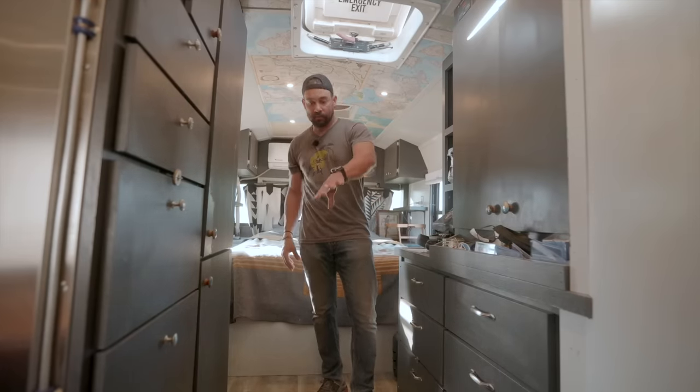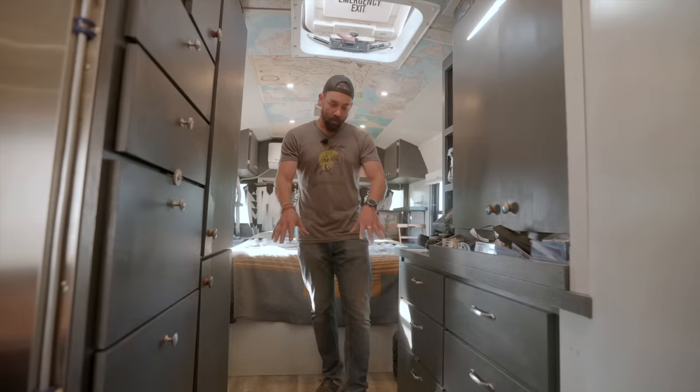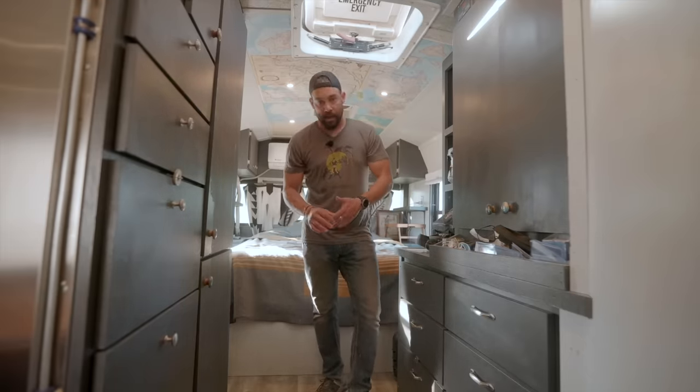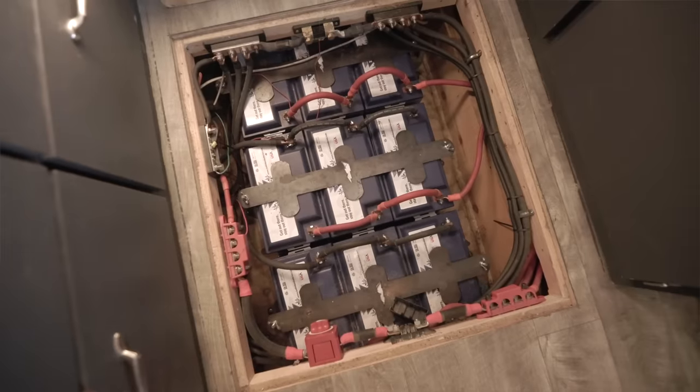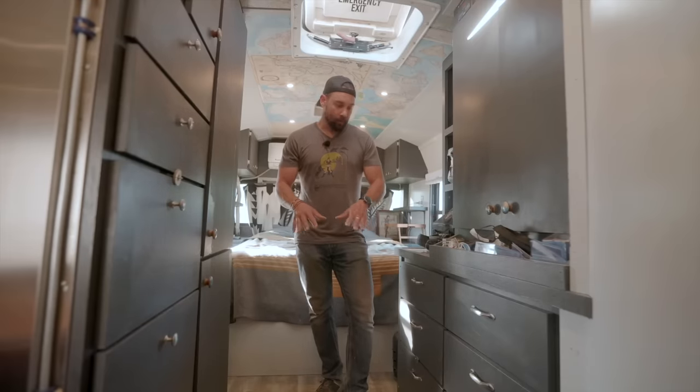Welcome to the bedroom section of my bus. I'm a little bit higher because I have two steps. One of the main reasons to do a roof raise was for this back bedroom section. In between the wheel wells are my batteries — I have nine Battle Born batteries for 900 amp hours of lithium batteries. This bus was built to be off the grid, and having all the power you want was a key component of that.